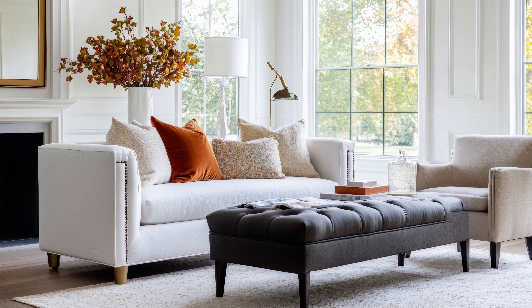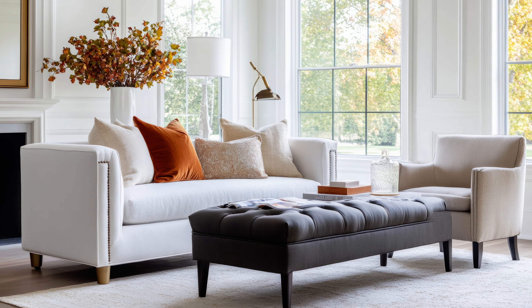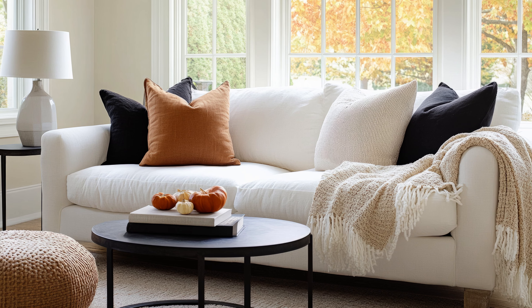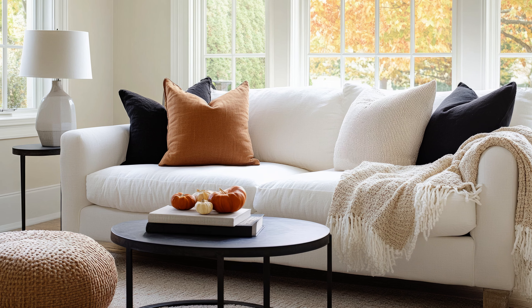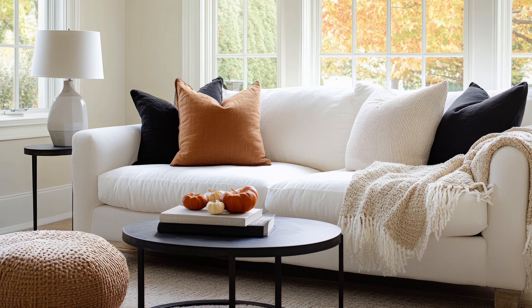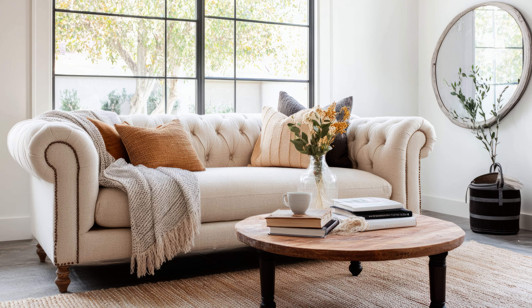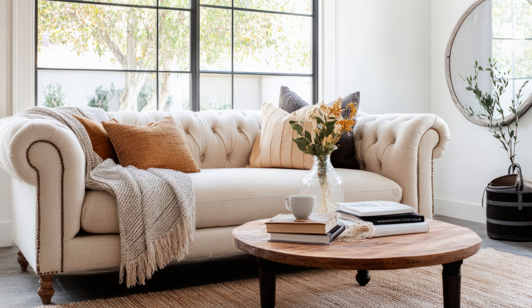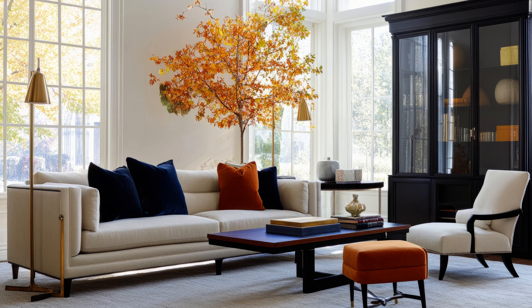You can drape a warm, textured blanket over your sofa or swap out your lightweight summer throw pillows for something in fall hues, like deep reds, oranges, or earth tones. The idea is to layer textures to create a space that feels lived in and cozy. Even if you don't change anything else in your home, simply adding a few cozy textiles can make a world of difference.